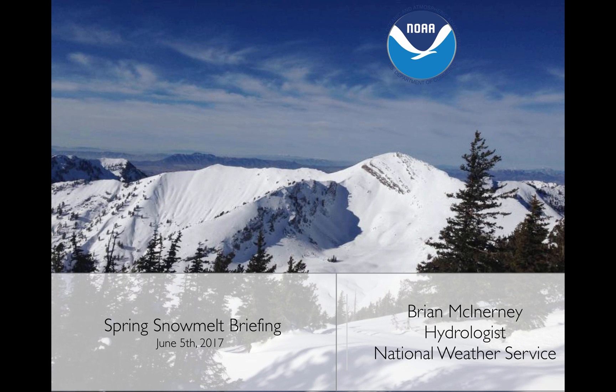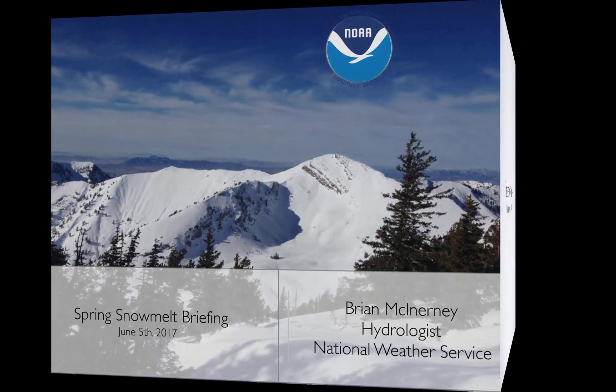Hi everyone, today is Monday, June 5th, 2017. My name is Brian McInerney. I'm the hydrologist at the National Weather Service, and this is a spring snowmelt briefing for the 5th.